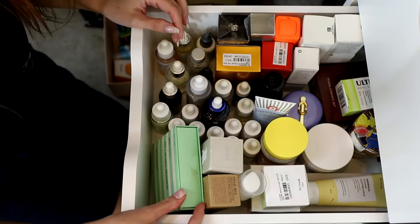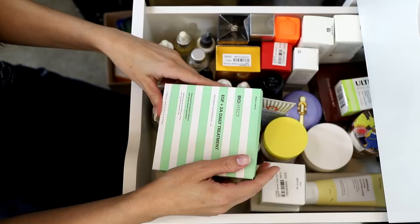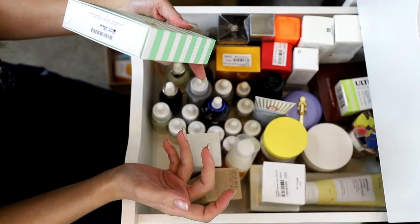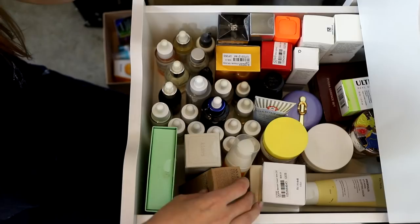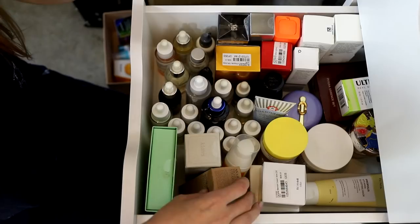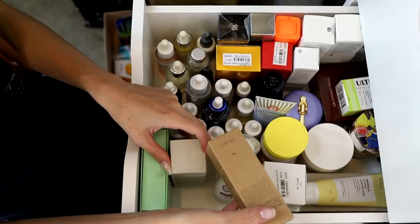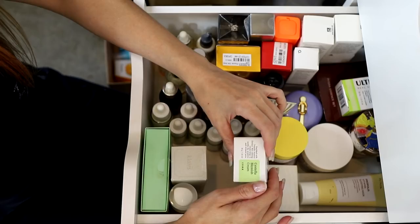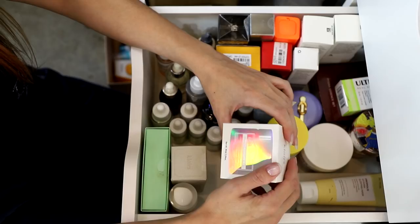Bio Effect EGF 2A Daily Treatment — a two-step treatment I want to use but I'm not sure when I'll find the time. Dear Klairs Rich Moist Soothing Serum — I know I like that. Snail Bee High Content Steam Cream — getting rid of that moisturizer. REN Glow Daily Vitamin C Gel Cream — that can stay. CosRX Centella Blemish Cream — I'll get rid of that. Dear Klairs Freshly Juiced Vitamin E Mask — consider it a moisturizer, holding onto it.